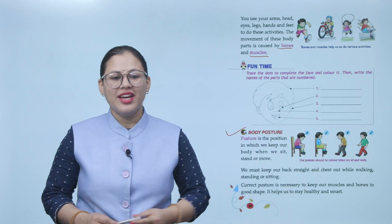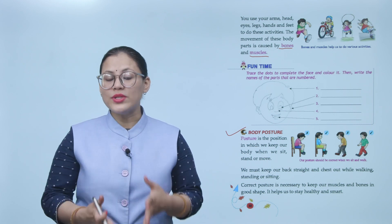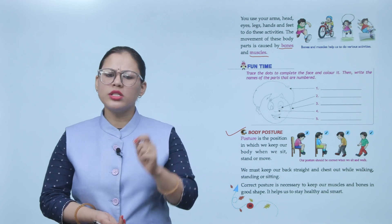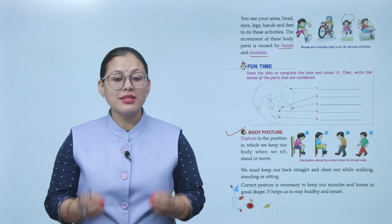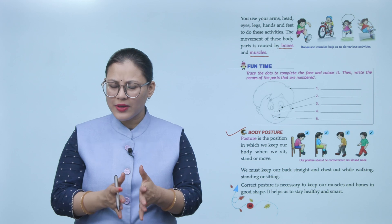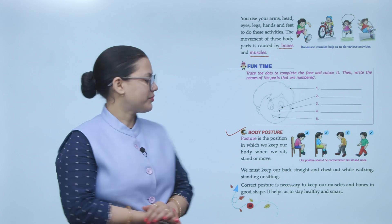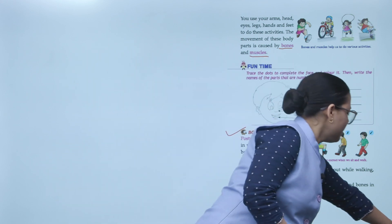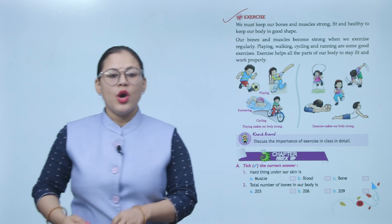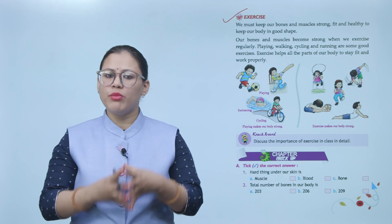Correct posture is necessary to keep our muscles and bones in good shape. It helps us to stay healthy and smart. We must keep our bones and muscles strong, fit, and healthy to keep our body in good shape.